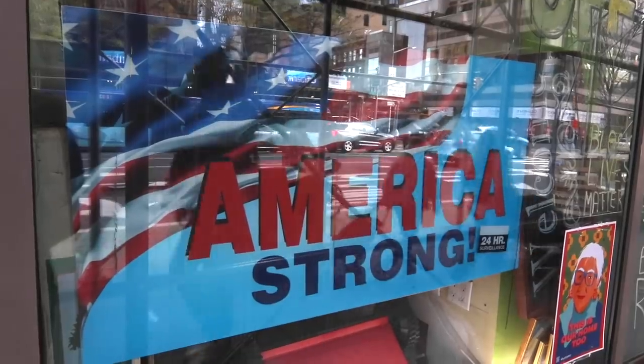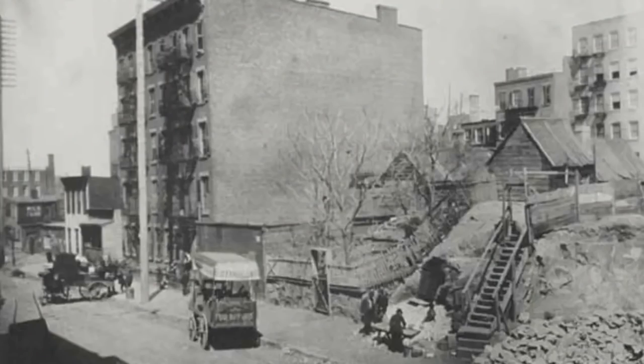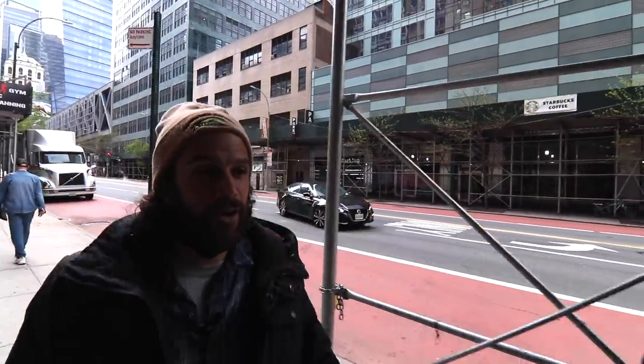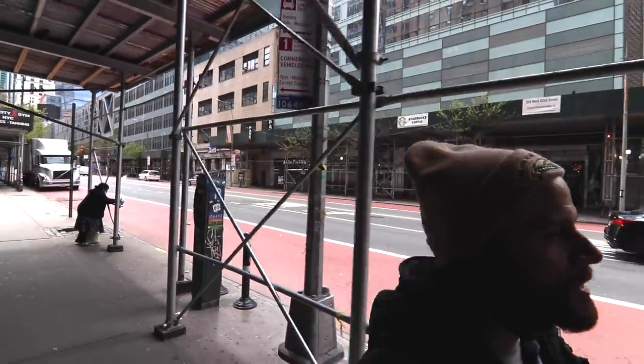We're walking over towards 9th Avenue. This neighborhood has a pretty rich history and a pretty crazy name — Hell's Kitchen. We'll talk about all that as we go. The important thing to keep in mind is that this neighborhood used to be really dodgy — really bad — even as recently as the 1970s and 80s. Today it's a pretty nice neighborhood, with restaurants and a very friendly LGBT community.